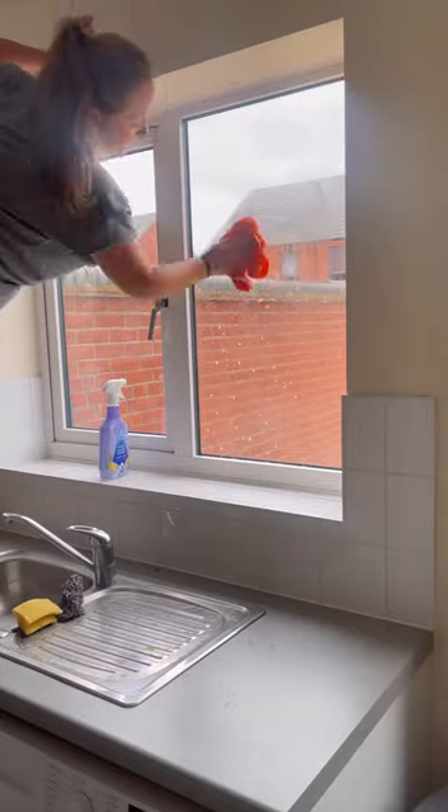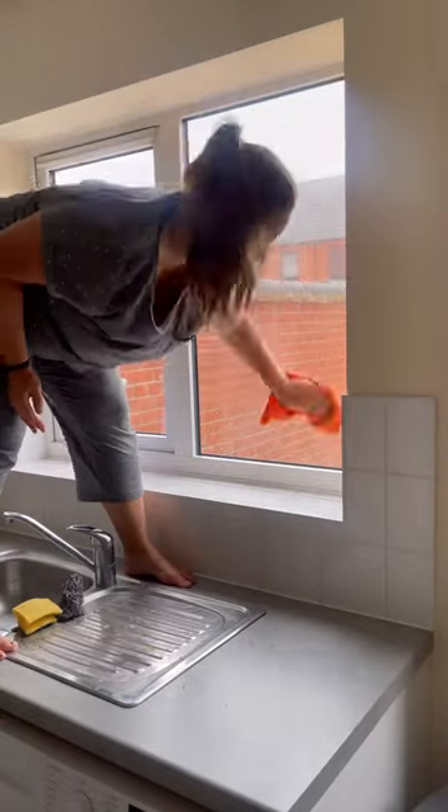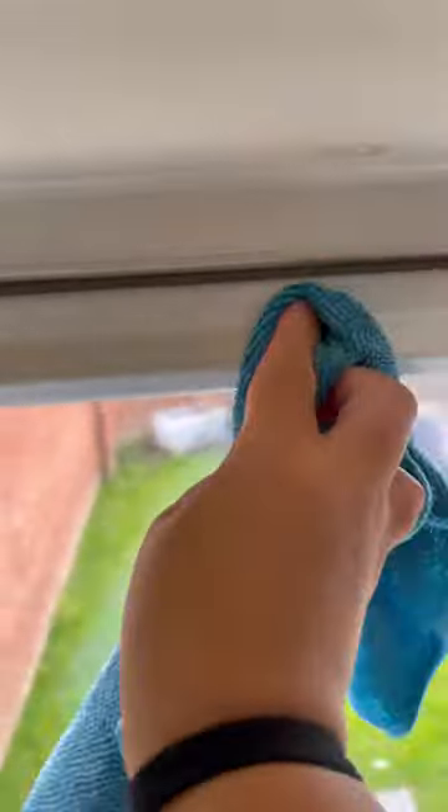I personally am not the biggest fan, especially when there's so many because I think it just takes away from the light in the kitchen. But Charlie loves them and this is his home too, so I just put up with them.